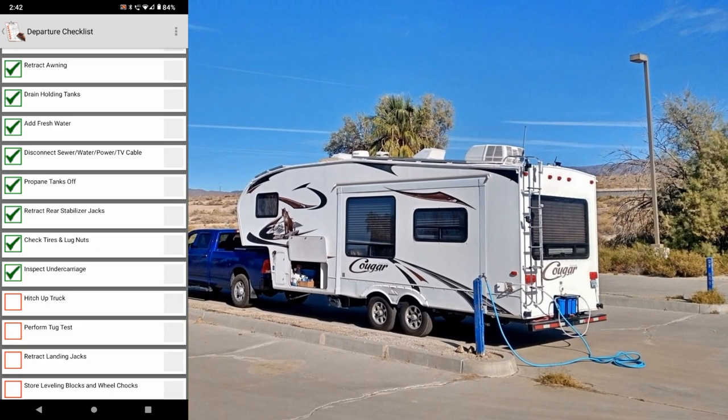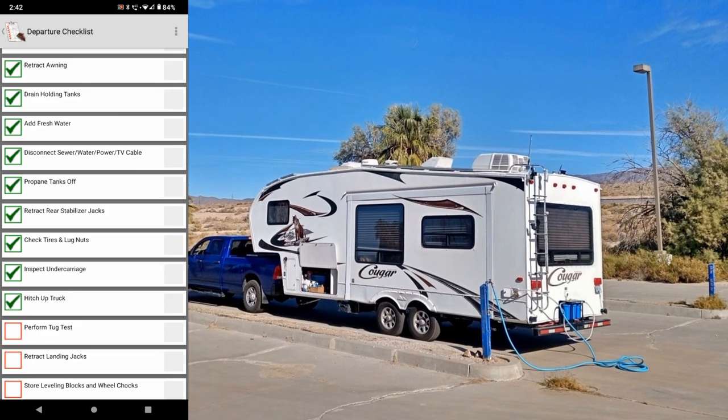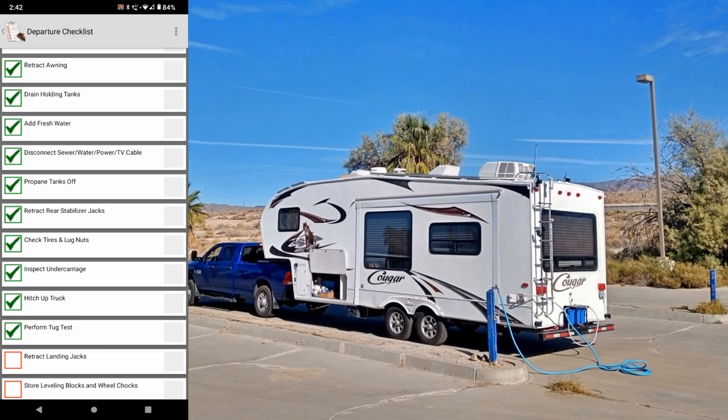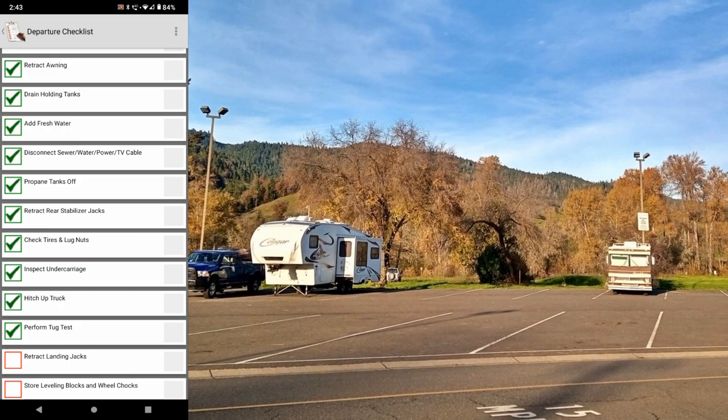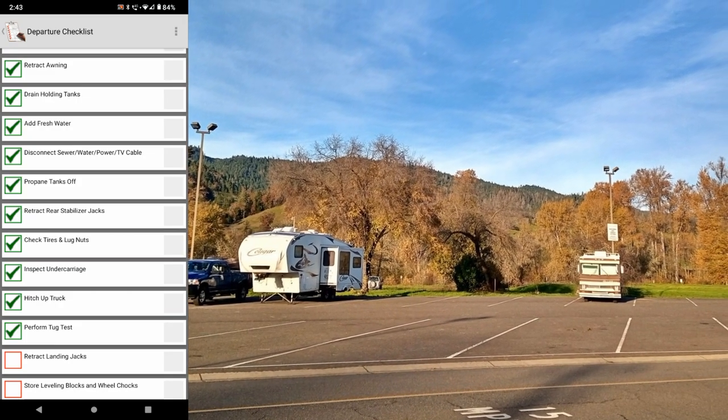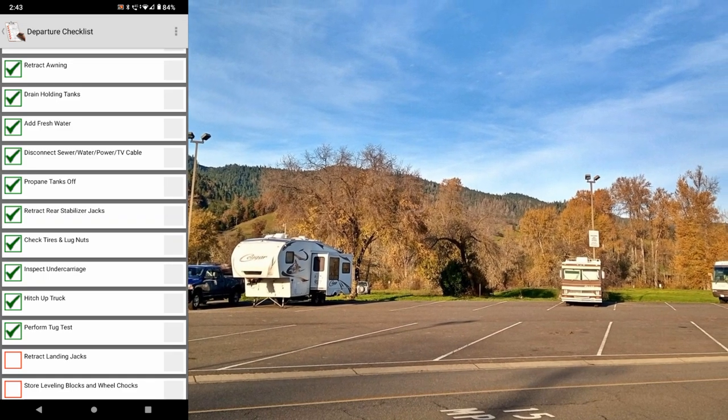Hitch up the truck and perform a tug test. I hook up the truck, raise the front jacks a little bit, and then pull on the trailer just to make sure it doesn't disconnect from the hitch.